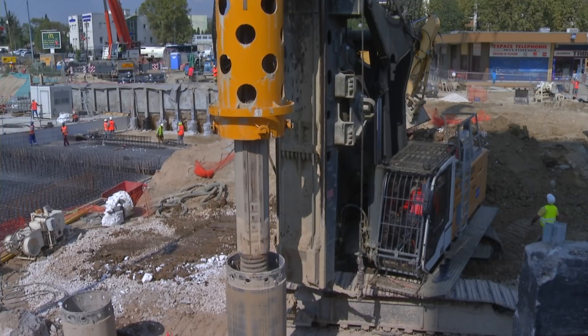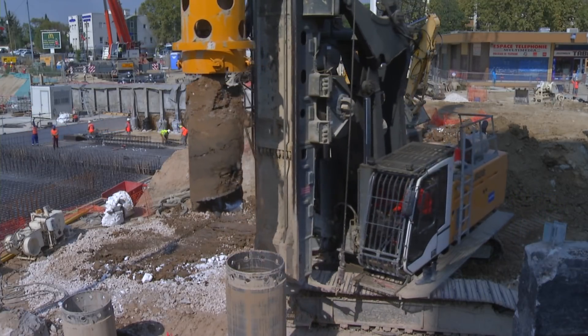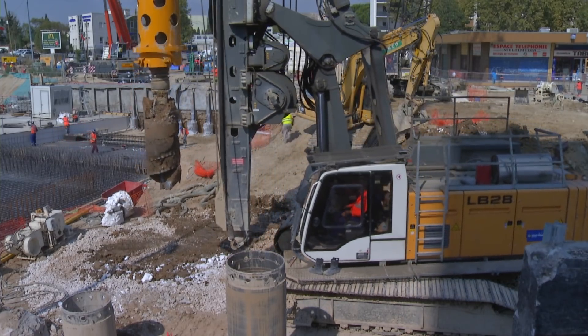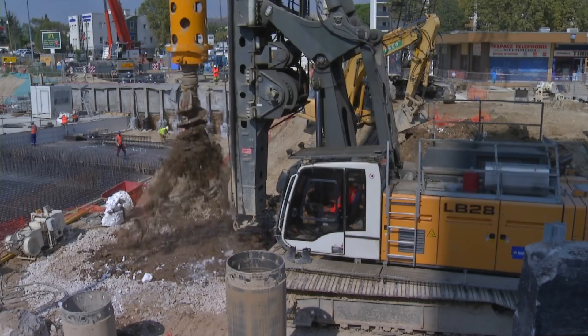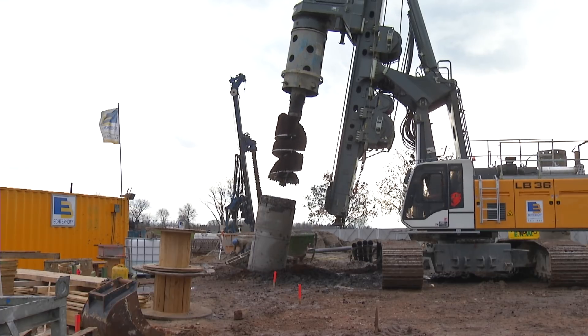Both machines are based on the same upper carriage with a 390 kilowatt Liebherr diesel engine of the newest generation. Fuel efficiency in particular is of significant importance with repetitive working cycles in deep foundation applications.